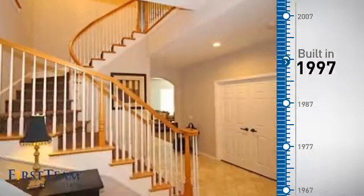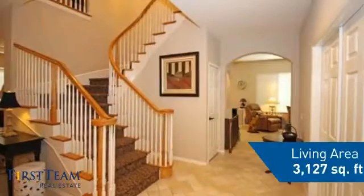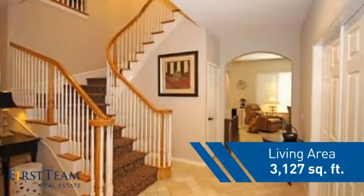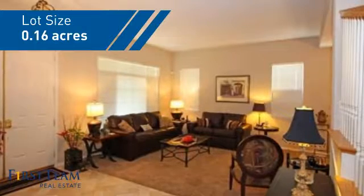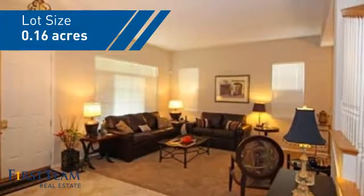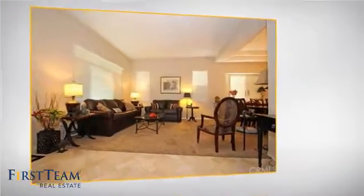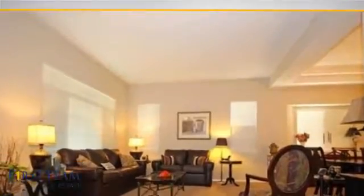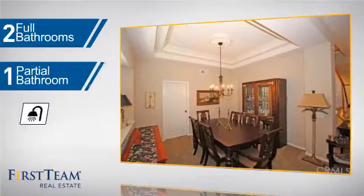This property was built in 1997 and features over 3,100 square feet of space, giving you a spacious layout to play host or kick back and relax after a long day. Inside you'll find four bedrooms, so everyone has a private space to come home to, as well as two full bathrooms and one partial bathroom.